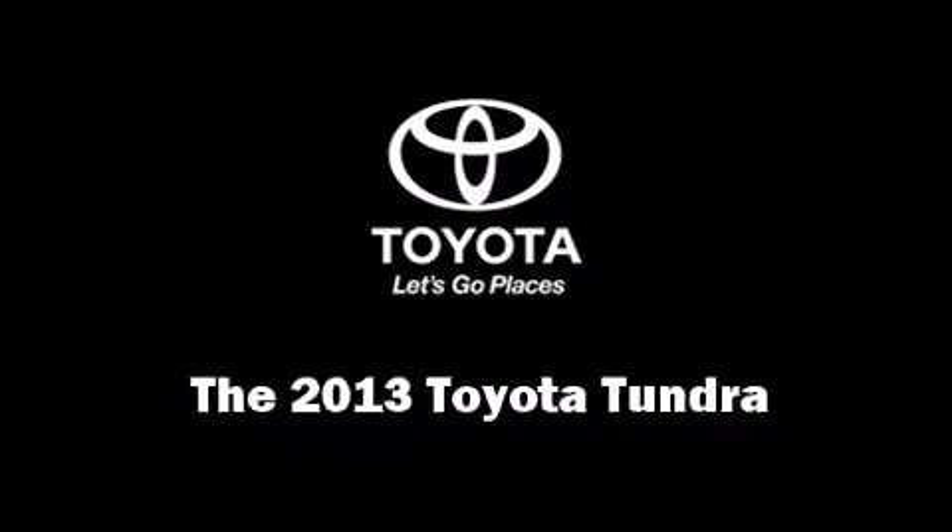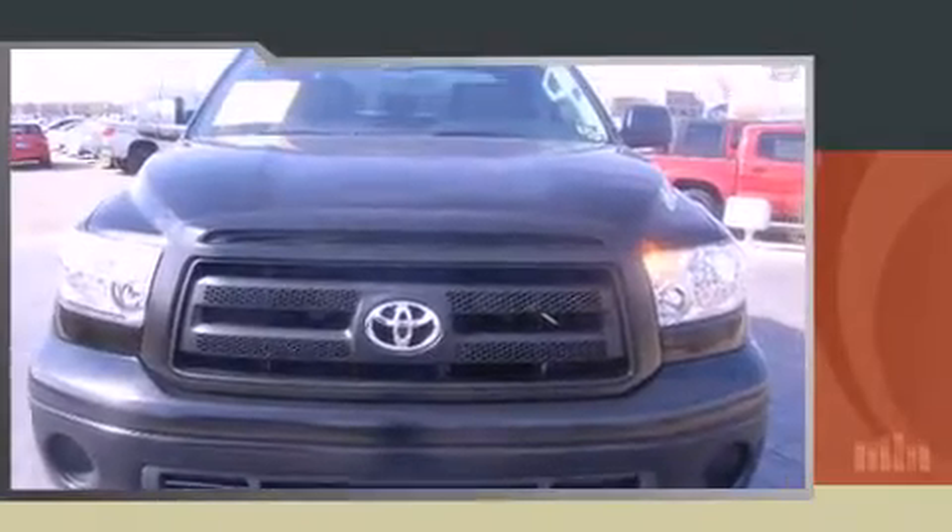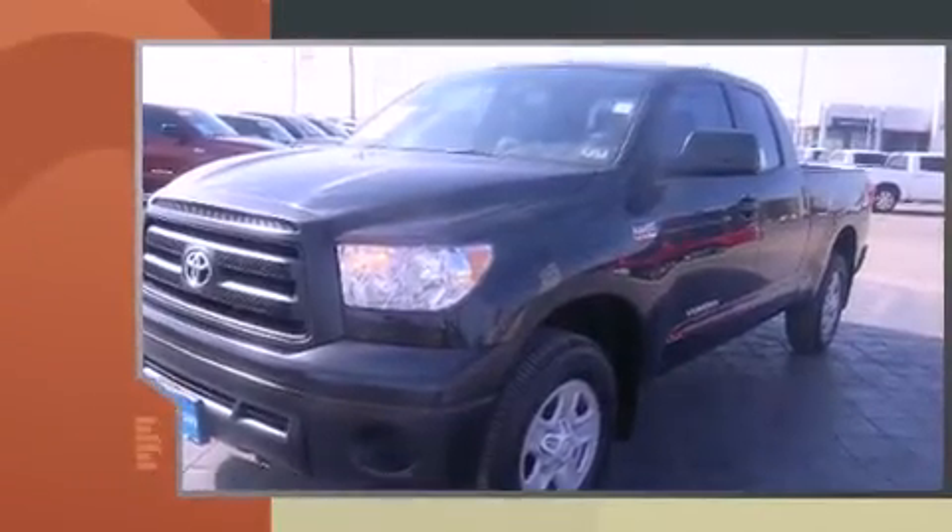You're going to love the 2013 Toyota Tundra. It features an automatic transmission, four-wheel drive, and a powerful eight-cylinder engine.